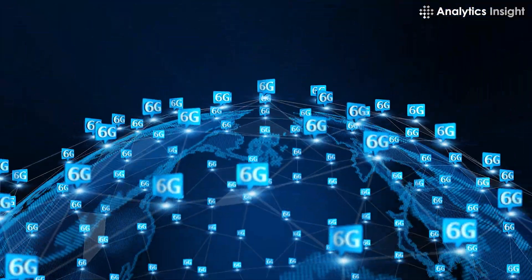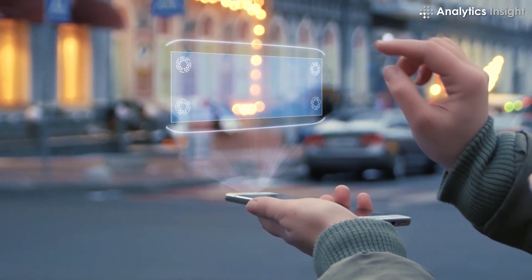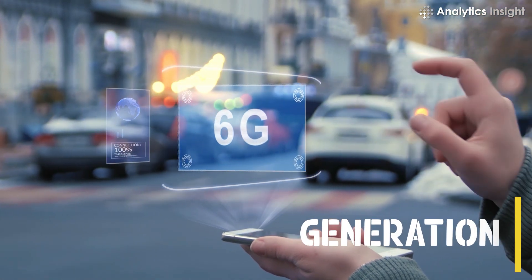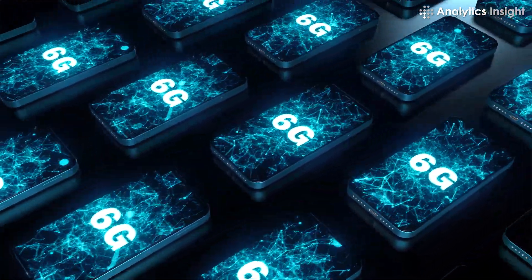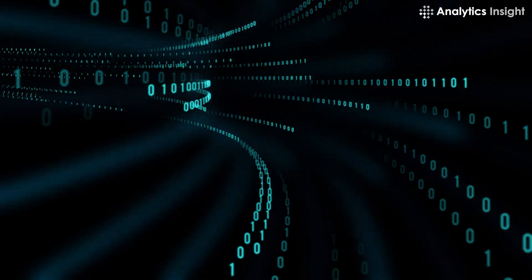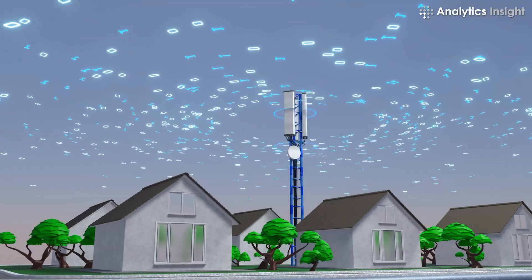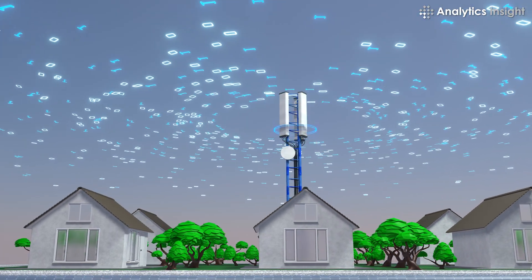But now, the 6G network is all set to change the way you consume data. 6G technology is the sixth generation of wireless technology that will improve and enhance our current mobile network infrastructure through greater optimization and higher data transfer speeds. The new technology will use a higher frequency spectrum than 5G and is expected to provide lower latency and higher bandwidth capacities.